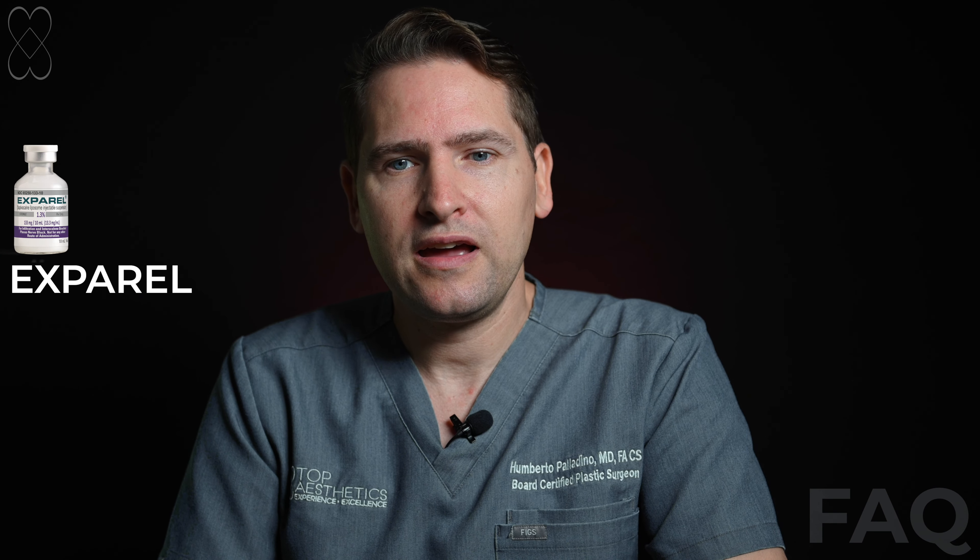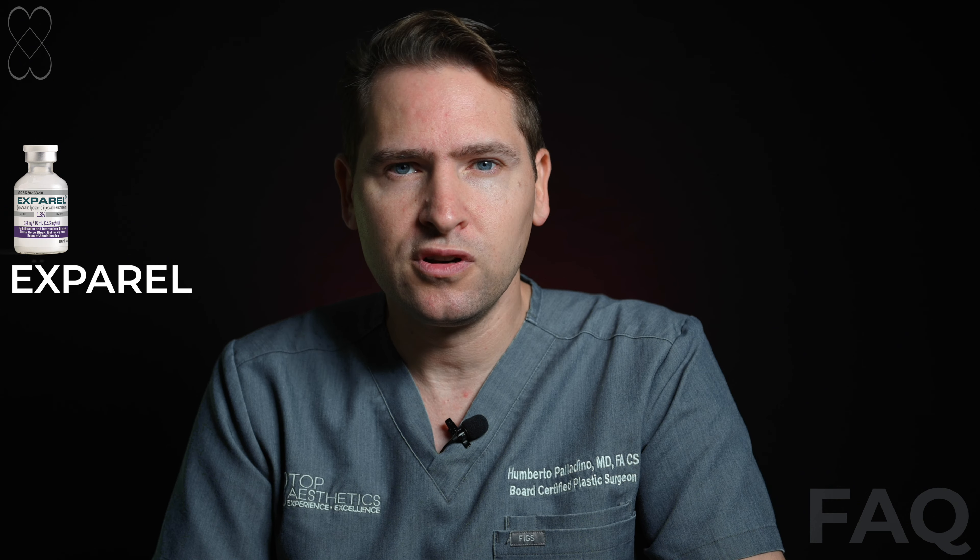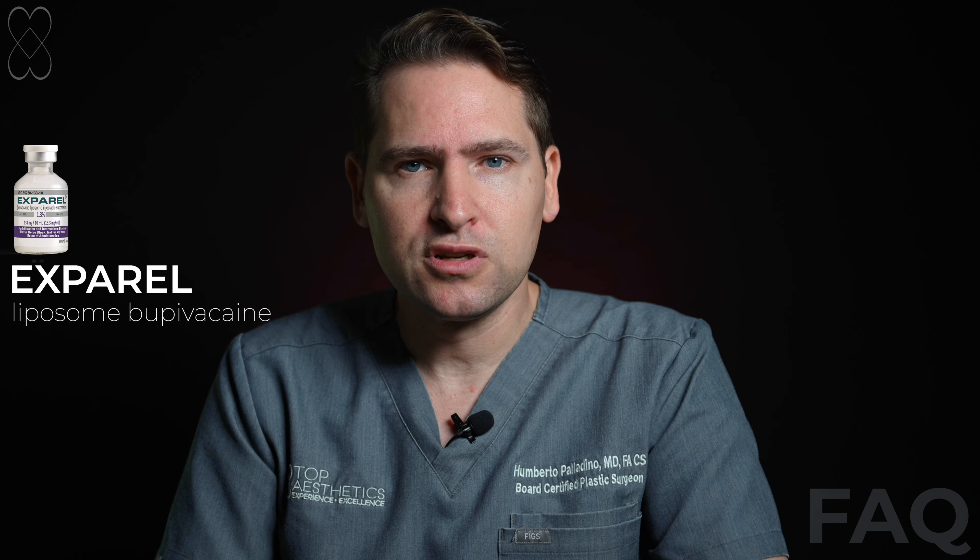Hello, this is Humberto Palladino. I'm a board-certified plastic surgeon here at Top Aesthetics. Today we're going to be covering Exparel. Exparel is a commercial name for liposomal bupivacaine. Liposomal bupivacaine is a local anesthetic that is longer lasting than traditional local anesthetics.